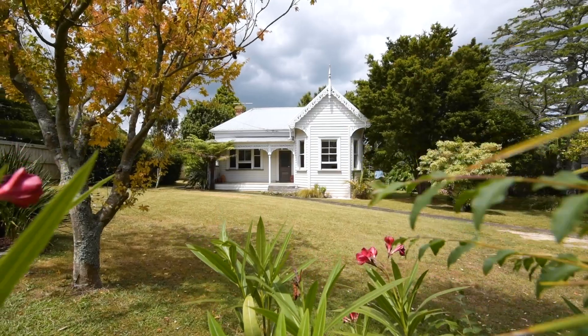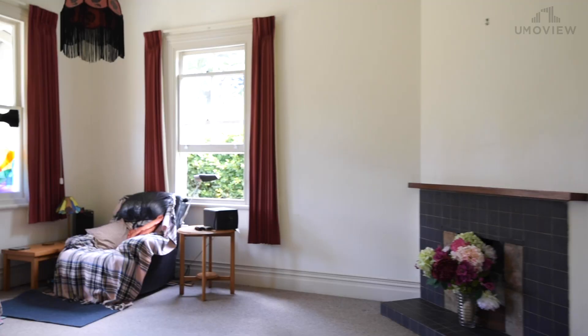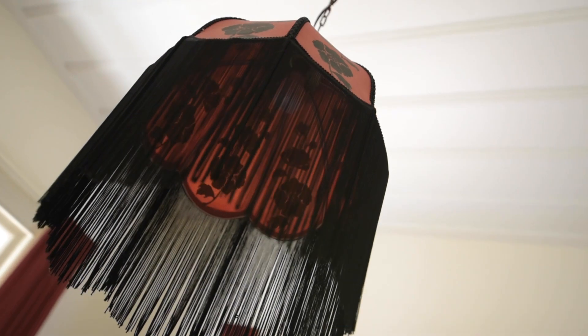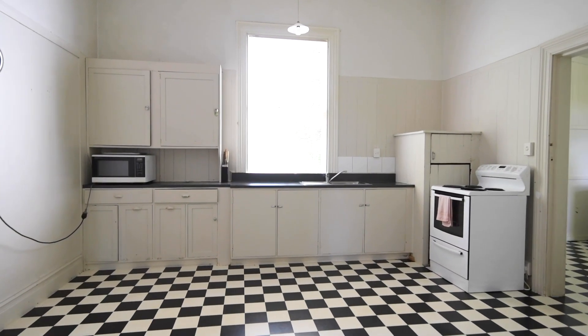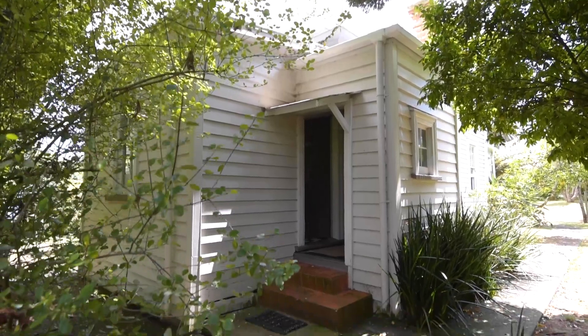There's a lot to love about this old villa. It's sitting on just over a thousand square meters. Lots of originality here, built sometime between 1890 and 1910. It's been rented for the last 30 years and now the tenant is moving on and it's time to sell.